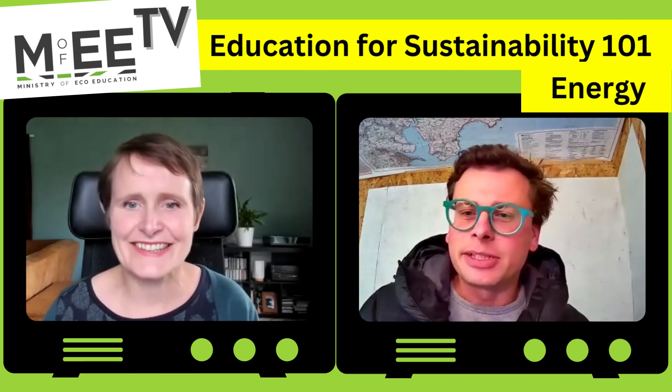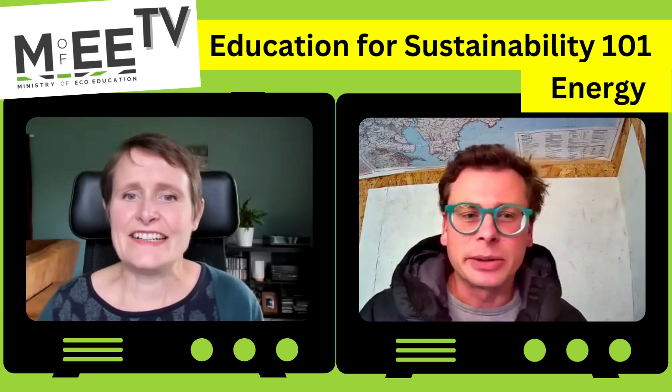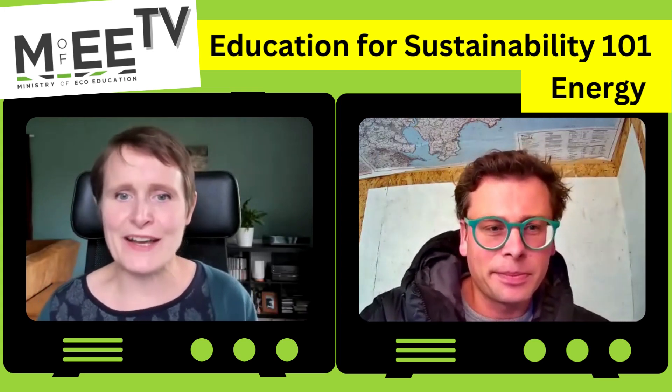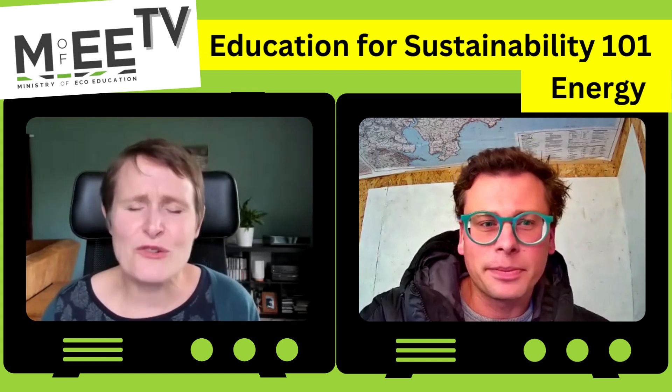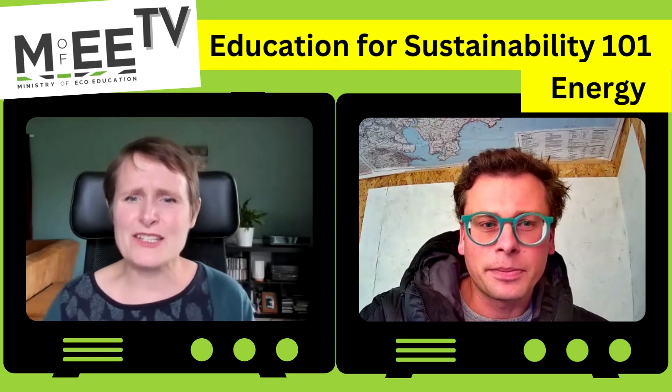Welcome to the energy video as part of the Education for Sustainability 101 series. I'm Paul, the education lead for the Ministry of Eco-Education, and I'm Meryl, a new ambassador on the team. Paul, energy and electricity are already part of the national curriculum — why is it one of our main themes in the Ministry of Education approach?